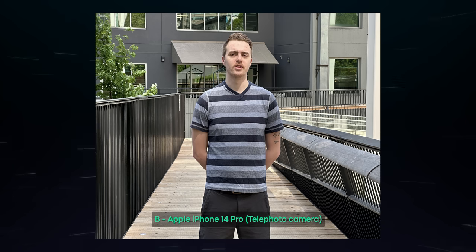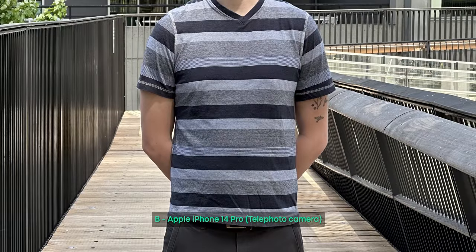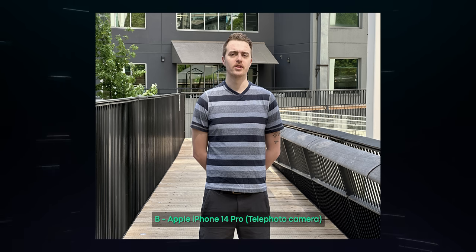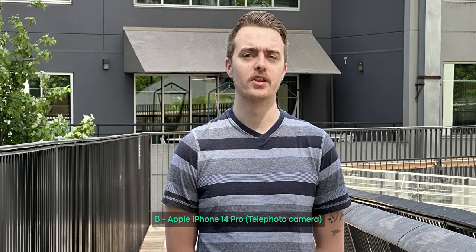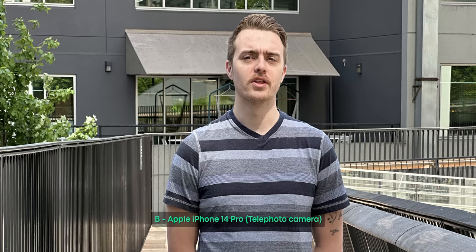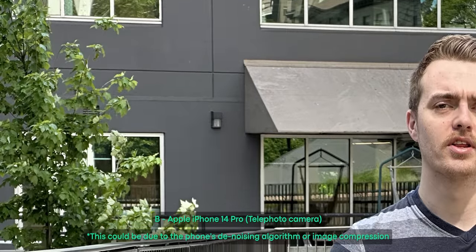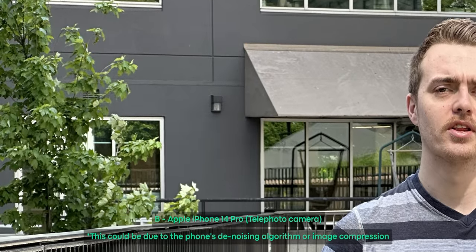Next, Photo B was taken by the iPhone 14 Pro. Similar notes to the Xperia — it's not bad, but far from great. The fine lines and patterns on Adam's shirt and the wood floor are well-defined. Highlight details are better preserved than with the Xperia 1 Mark 5. However, the image suffers from a very harsh highlight roll-off, which unfortunately accentuates the raccoon look around Adam's eyes. Similar to the Xperia's telephoto shot, the iPhone 14 Pro's telephoto image shows the same pixelated edges in the trees at the back.